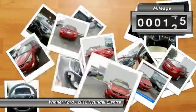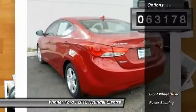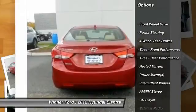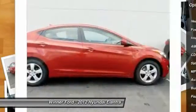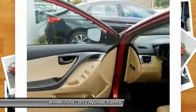This vehicle has less than 65,000 miles. Here are some of this vehicle's great options: anti-lock braking system, traction control, keyless entry, stability control, power steering, adjustable steering wheel, driver airbag, cruise control, four-wheel disc brakes, and FWD.